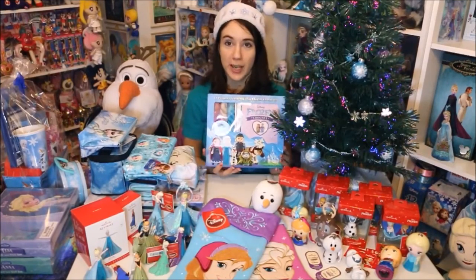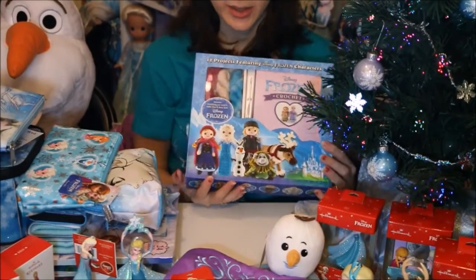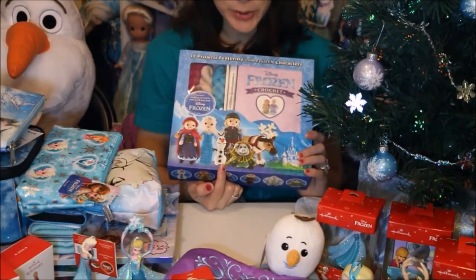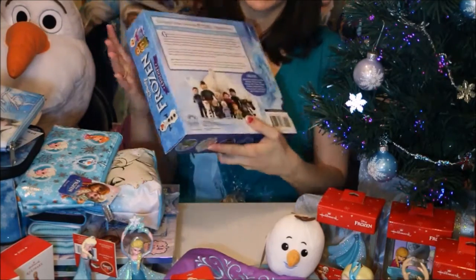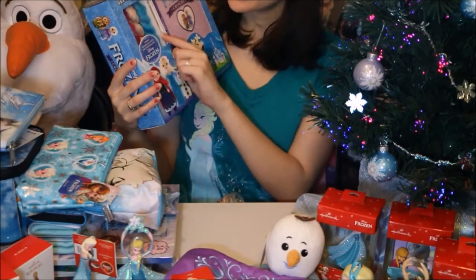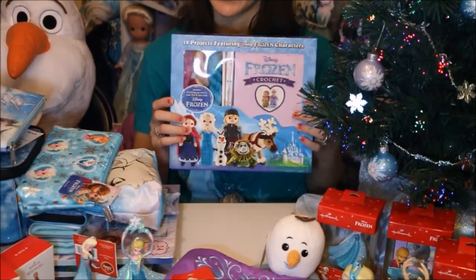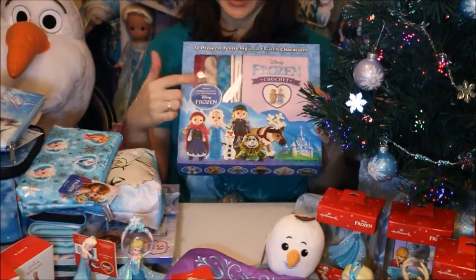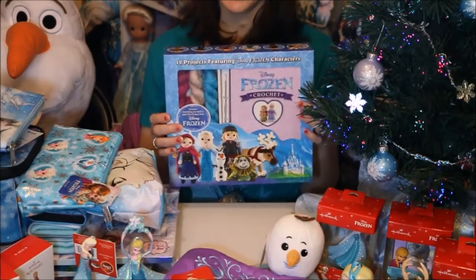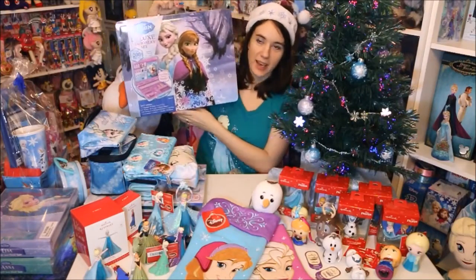Next I have this Frozen crochet set — I saw this at Costco, so in case you want to find one that's where I got mine. You might be able to find it on Amazon or eBay now. I thought this was a really adorable set — you get patterns for nearly every character in the movie, except the parents and some secondary characters, but you even get the troll, Hans is on the back, and you even get Oaken. They do give you some yarn to get started, but of course not all the colors, so you'll have to buy your own yarn. The patterns are in the book and you do get a needle.